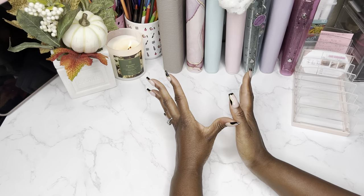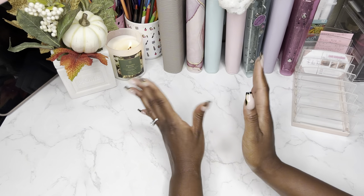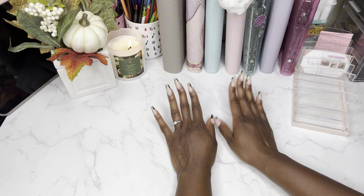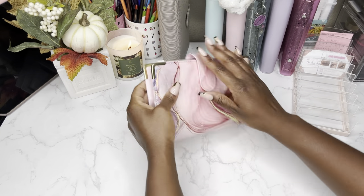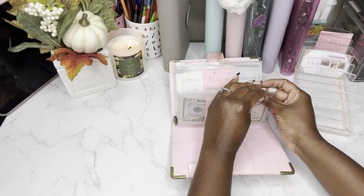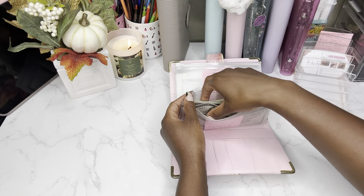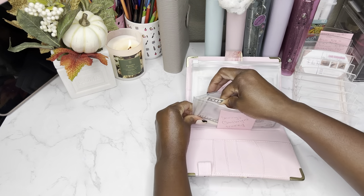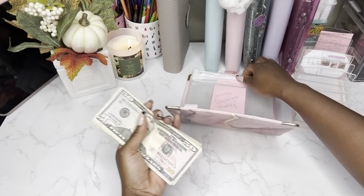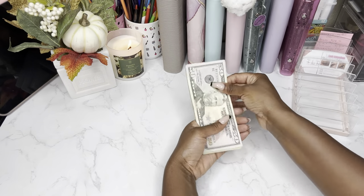So today we are doing our savings challenge video. I'm so excited — you guys know I love these videos. So let's go ahead and pull out the money. I keep the money in here, and as you can see, saving challenge money. It's a pretty thick stack today. Let's go ahead and give it a count.